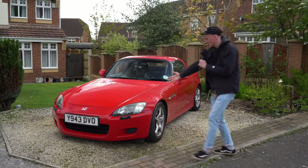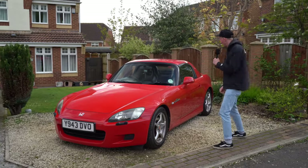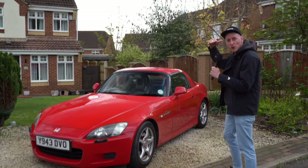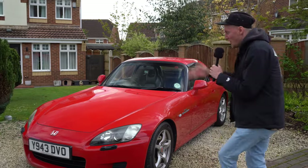Hello and welcome to the Honda S2000. Today we're going to drive this, we're going to take a look around it, we're going to look under the bonnet, we're going to look in the boot, and we're going to go for a big cruise down the road and see what it really, really is all about. The JDM legend, the Honda S2000.